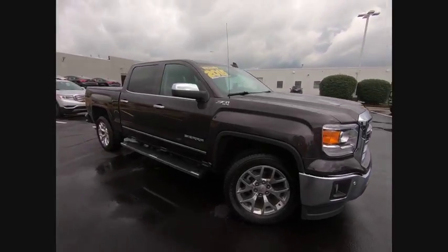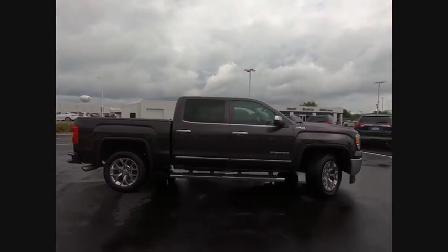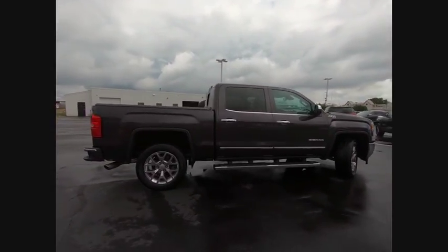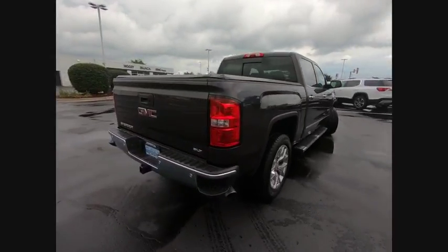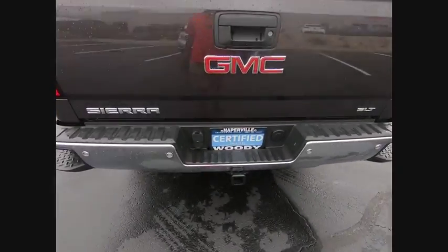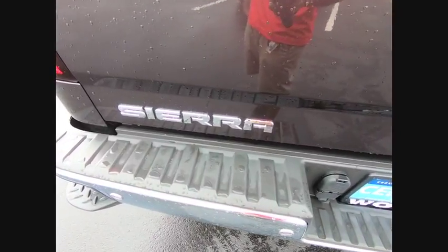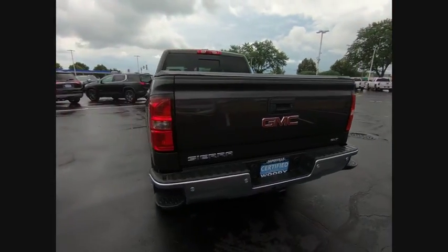The 2015 Sierra 1500. The GMC Sierra is a full-size pickup with all the functionality you could expect. With multiple trim levels, the GMC Sierra provides a wide range of features for you to enjoy. Power and advanced technology can both be found in this fantastic truck, and it is priced below $40,000.